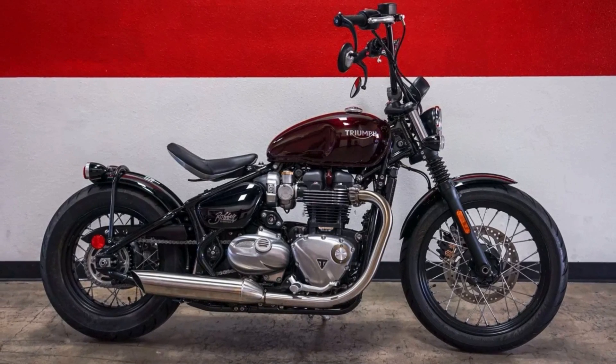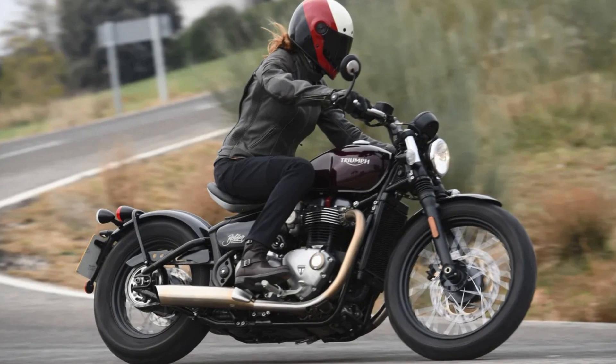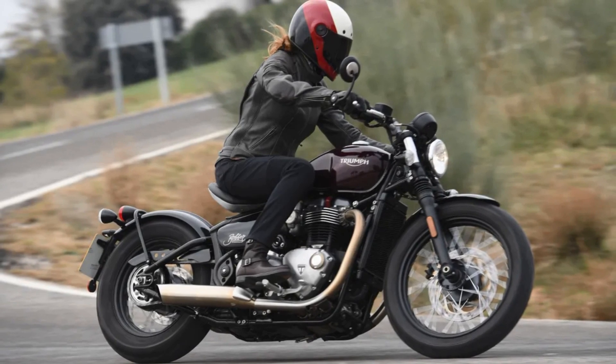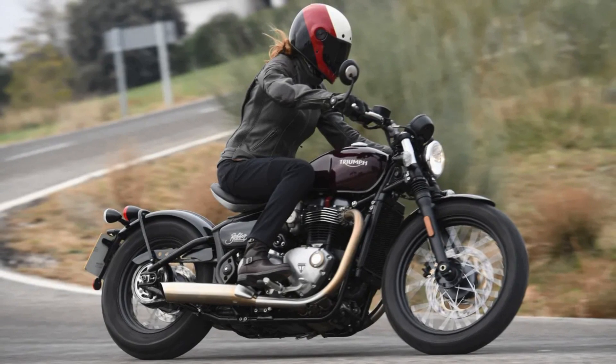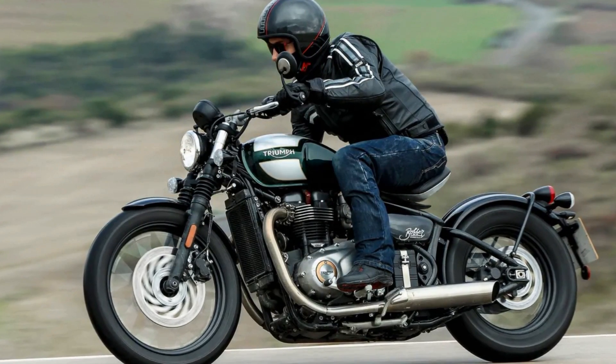Whether you're a seasoned rider or just starting out, the Bobber's maneuverability and controllability make it easy to handle and ride, while its retro cruiser-style design and high level of specification make it a bike that's sure to provide an unforgettable riding experience.